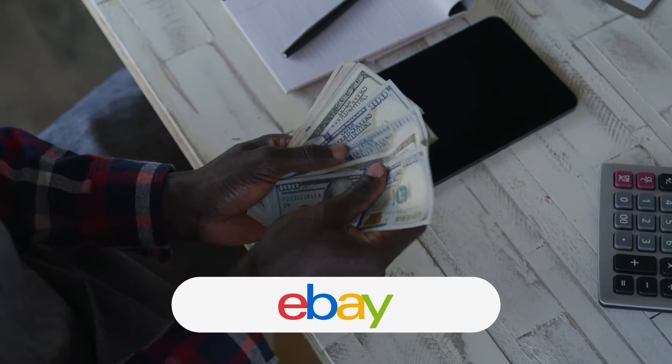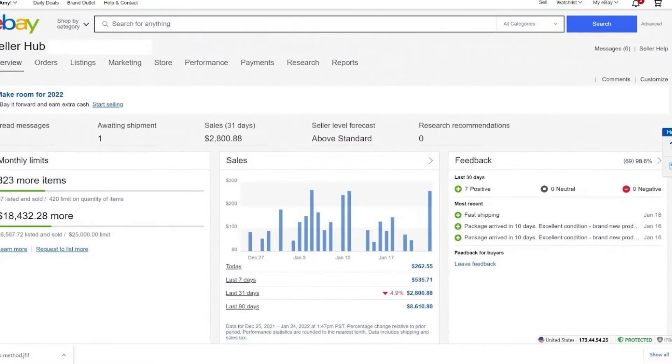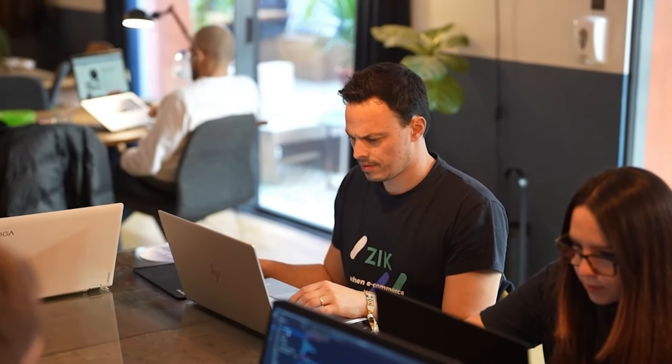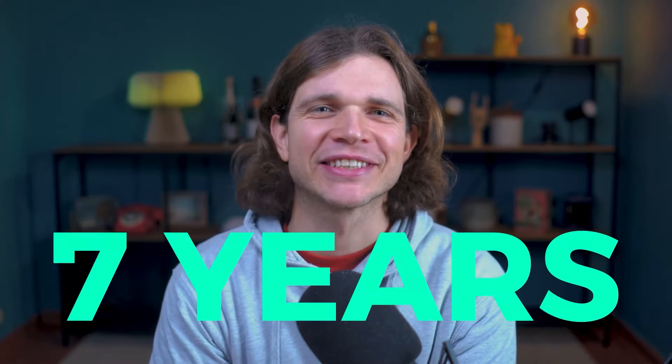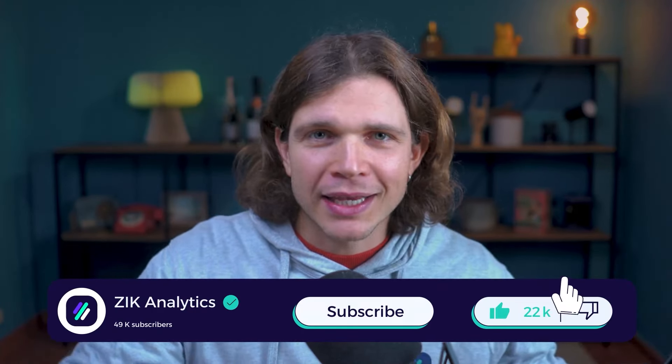In today's tutorial, we're going to walk you through establishing a successful eBay dropshipping business in 2024, covering all the essentials from selecting products to securing reliable suppliers and effective selling strategies on eBay. This comprehensive guide is entirely free, and the insights you're about to learn are often missed in premium courses. Here at Zeek, a leading data analytics company in e-commerce and eBay, we've analyzed hundreds of thousands of sellers and millions of products over the past seven years, gaining unparalleled industry insights. If you find our content valuable, all we ask is for a like, a comment, or a subscription.